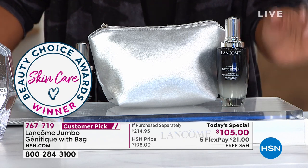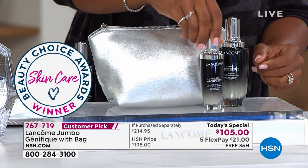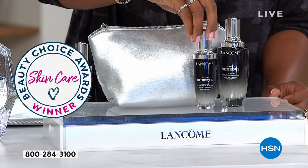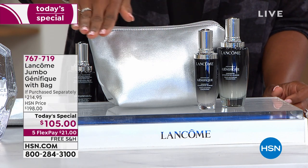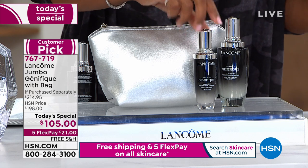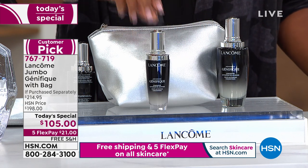You are getting the jumbo size. To put it in perspective, this is the regular size — you can buy this at counter or on HSN.com when it's in stock, and it's $105. I'm going to move this over for a moment.